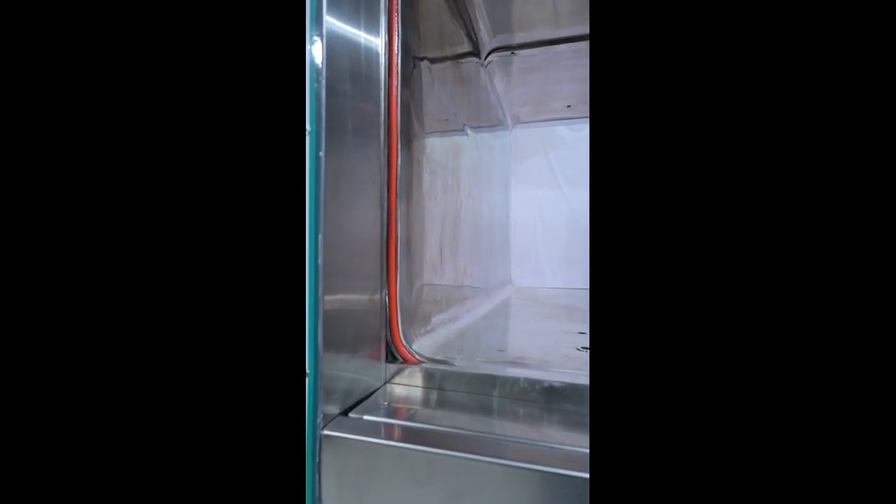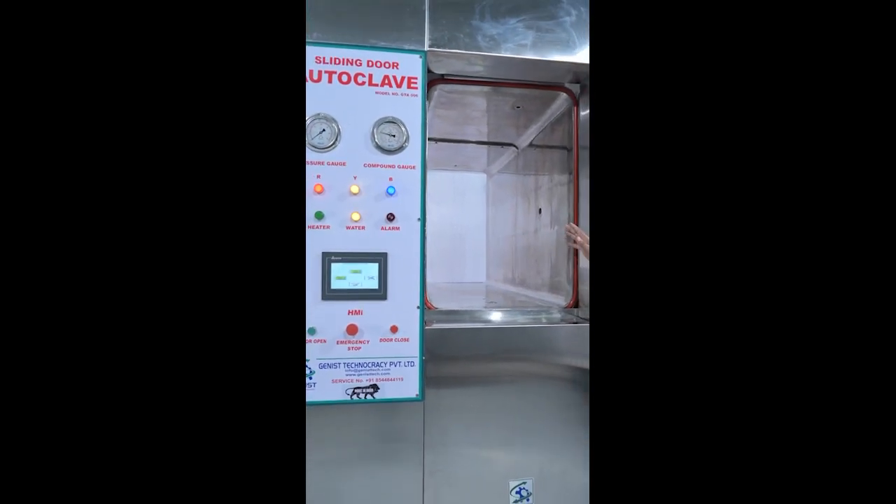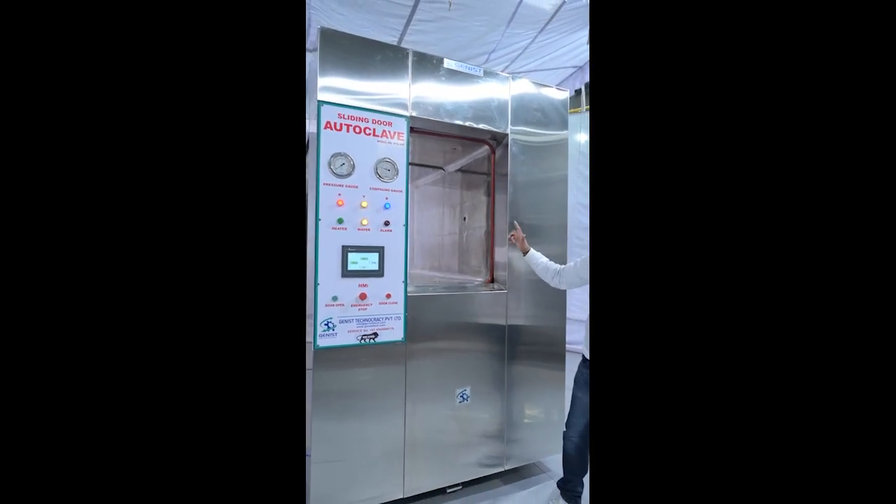We are using silicone gasket for high quality and interlocking doors. At one time, you can open only one door. Your sterilization door will be open, then your other door will be closed. At one time you will work on only one side.